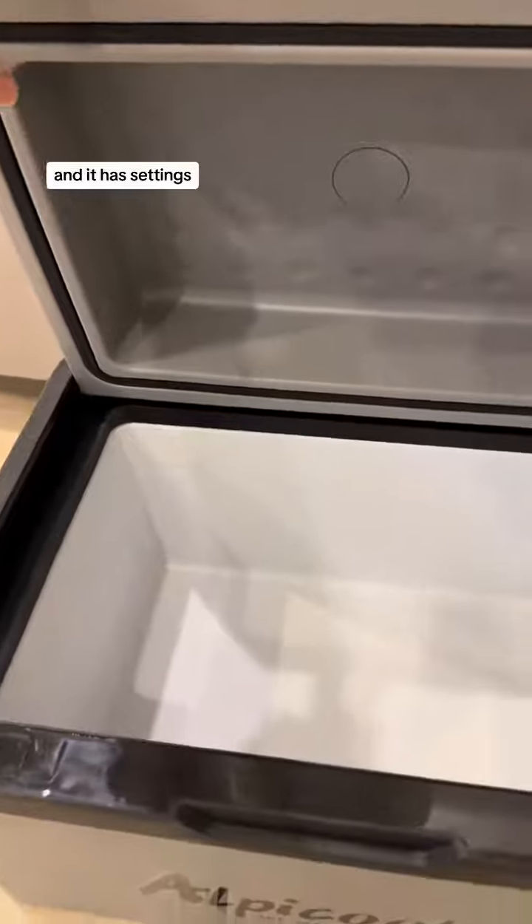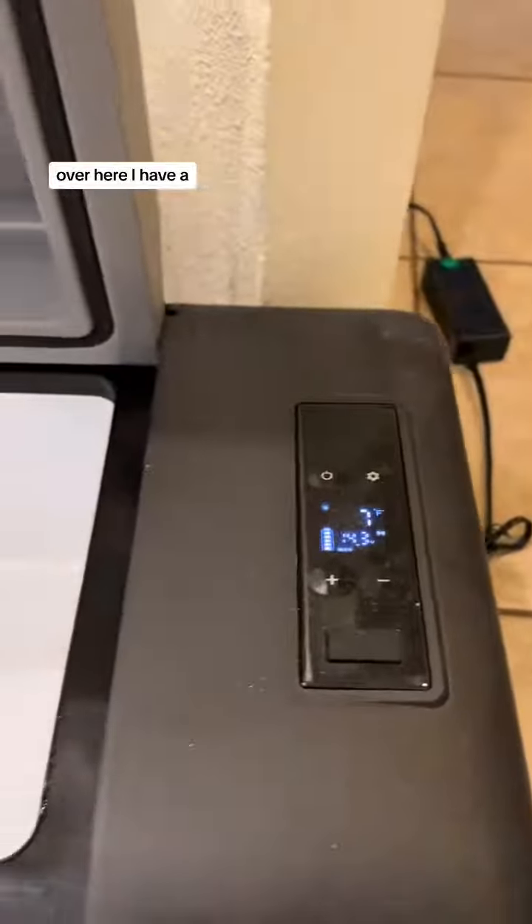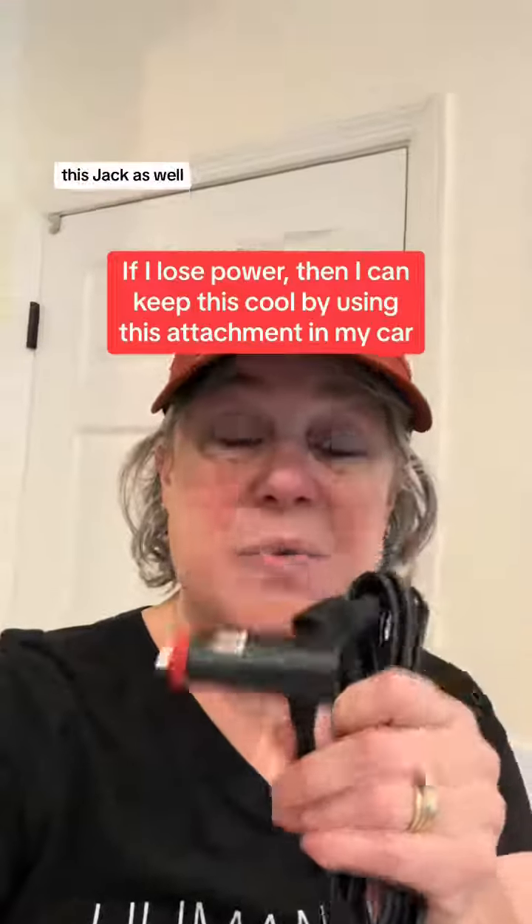So I don't need to have ice. It has settings over here, and it also comes with this jack so I can use it in my car year-round to keep things cool. I love that it's a multi-purpose item and not just for hurricanes. It comes with a bag and a handle so everything can stay together and I don't lose it.